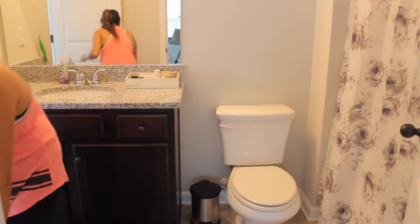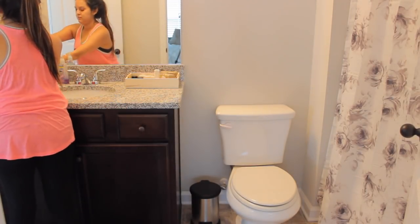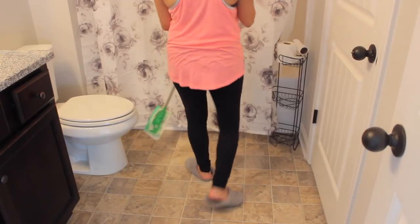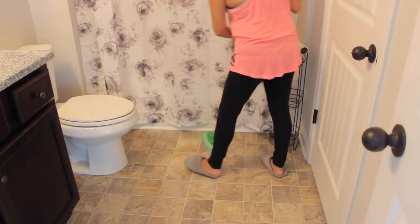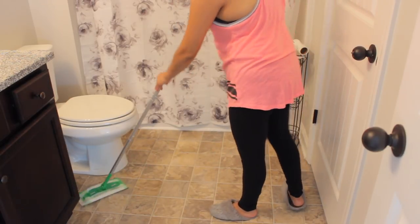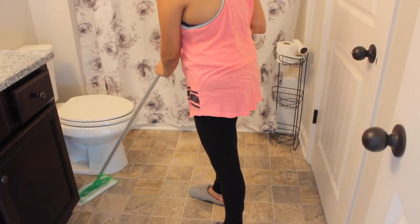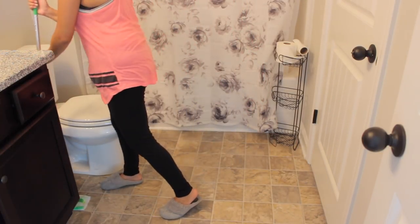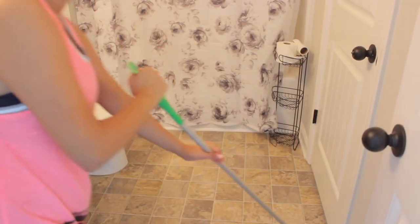Next I'll put everything back in its place and then move on to cleaning the floors. For the bathroom floors I like using this Swiffer mop because it's super good — it just picks up any dirt and dust on the floor and you can easily interchange the little inserts. I like using this all over because it does a really good job of picking everything up.